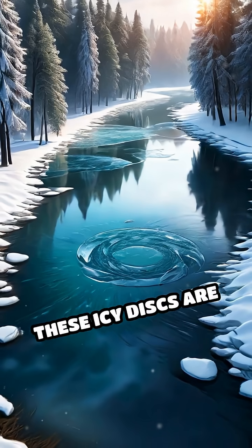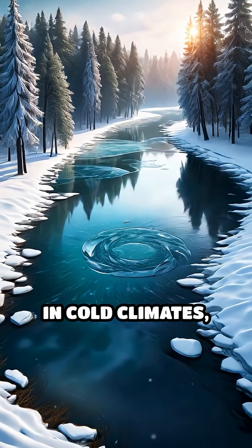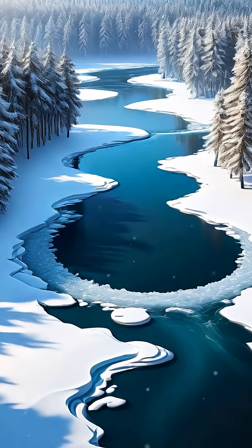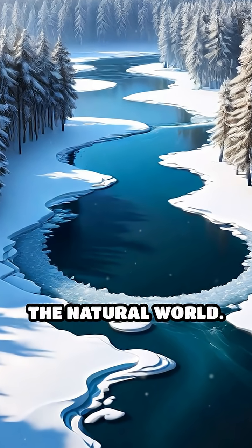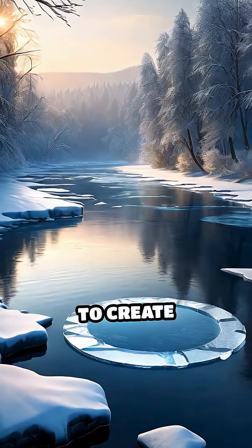These icy disks are rare, mostly appearing in slow-moving sections of rivers in cold climates, making each sighting a fleeting glimpse into the extraordinary patterns hidden in the natural world. They remind us how simple forces can combine to create stunning, unexpected beauty.